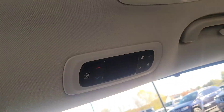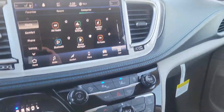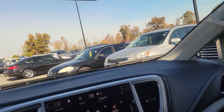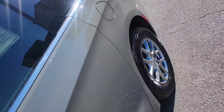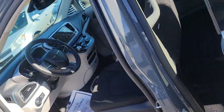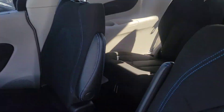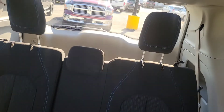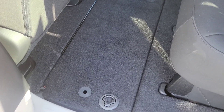It has controls for the climate right here. It's just a beautiful vehicle all the way around for a growing family. Going into the second row, looking at the seats, they still have this beautiful blue trim. It has rear entertainment and plenty of room in the third rows, with storage space down here in front of the second row.